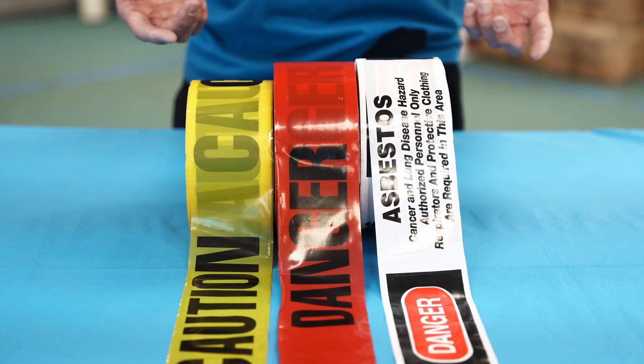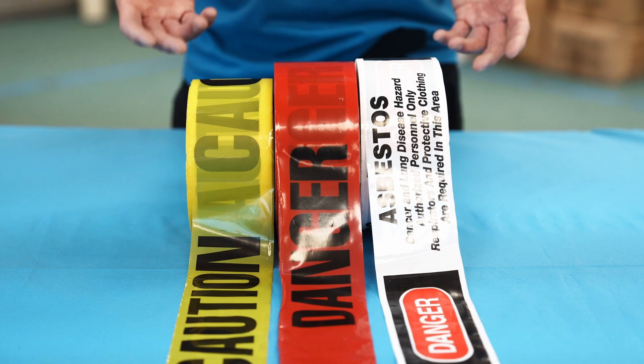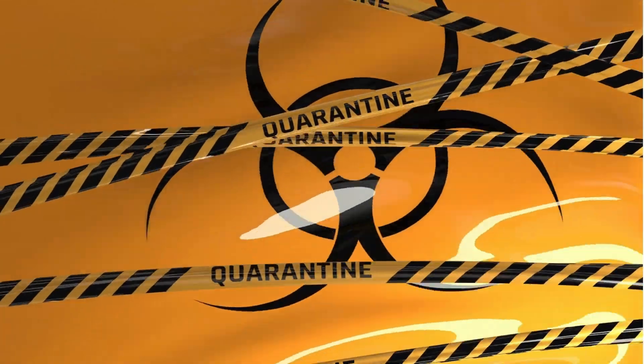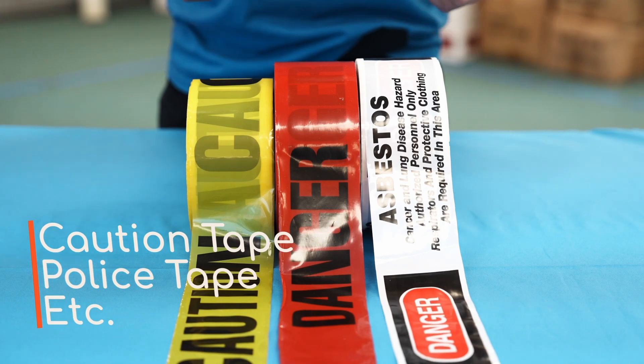We're excited to announce that we're adding to our existing product line. Our barricade tape is used to identify, mark off an event, crime scene, construction site, or hazard. It's often referred to as caution tape, police tape, or some variation of those names.